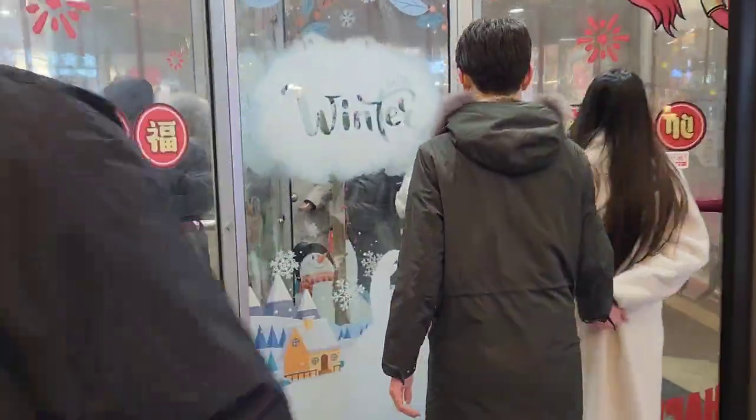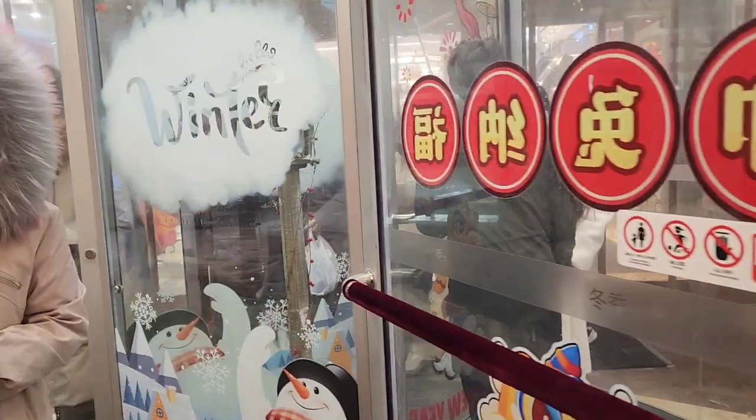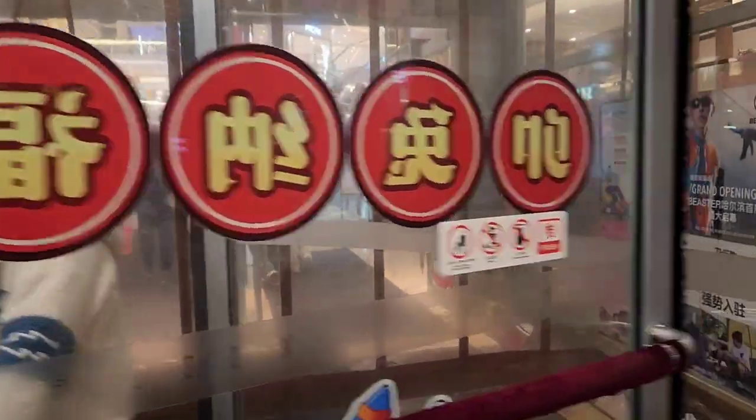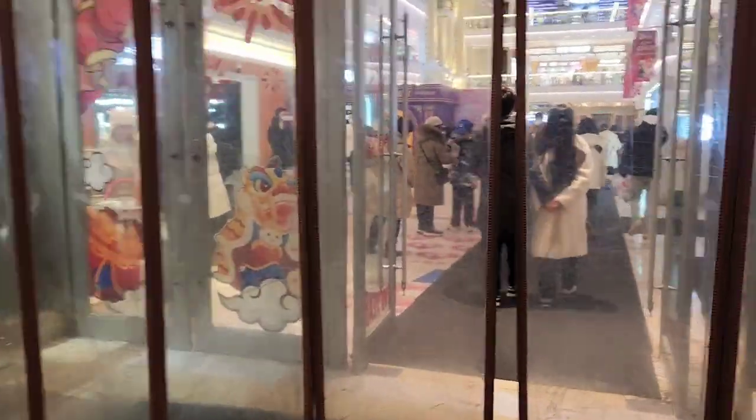We're going to go inside Europe Plaza. As the name suggests, it should have European shops. We're going to check inside and see if there's anything we fancy, and do a little night shopping trip.